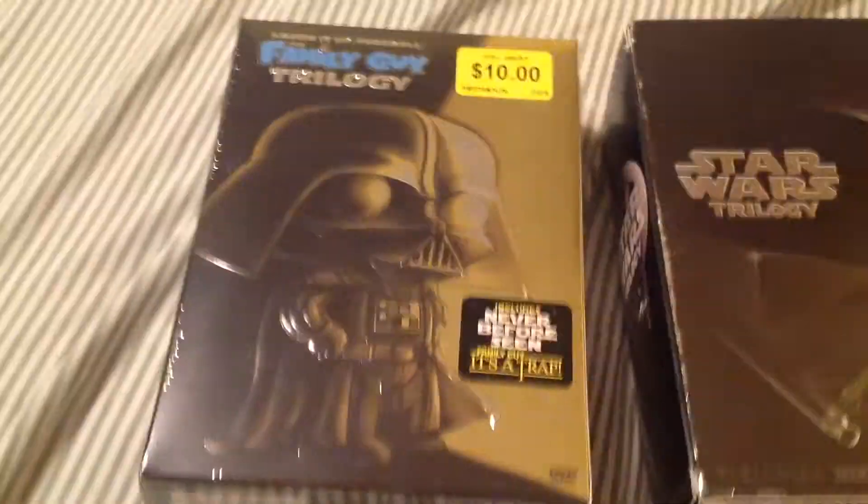This box is meant to represent the box of the 2004 Special Edition of the Star Wars Trilogy. You can see the reference there, and then we've got the back with all the characters.